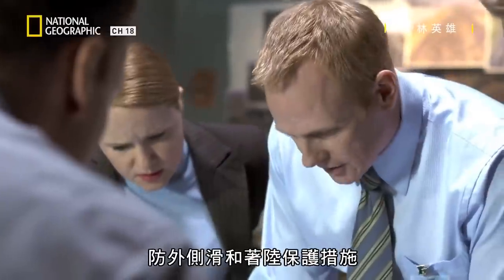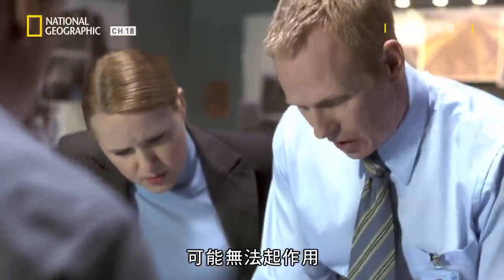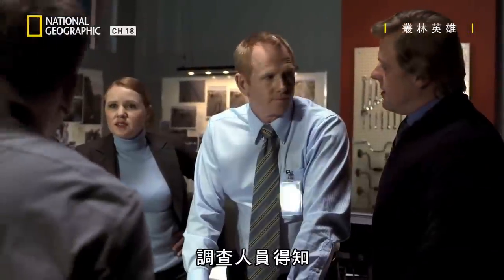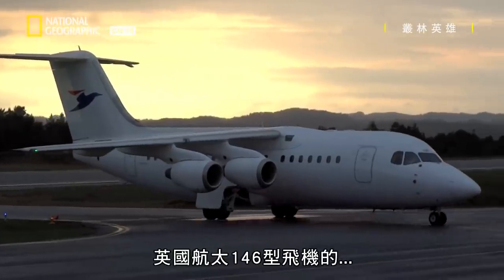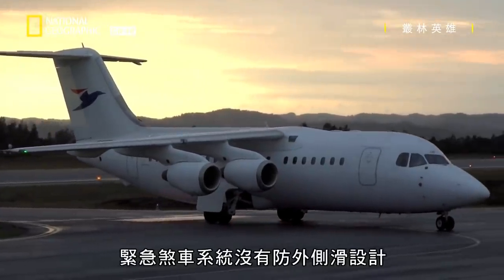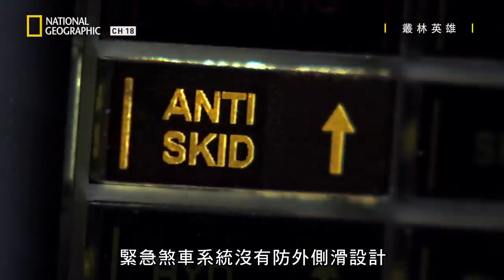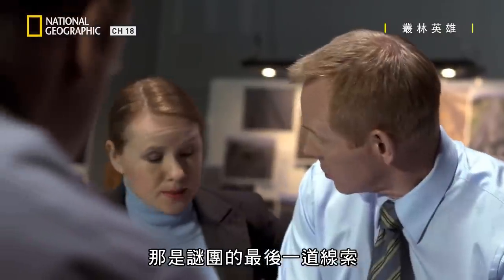Anti-skid and touchdown protection may not be available, and landing distance will be increased by 60%. Investigators learned that the emergency braking system on the British Aerospace 146 doesn't have anti-skid protection. That was the last piece in the puzzle that told them more about this braking situation.